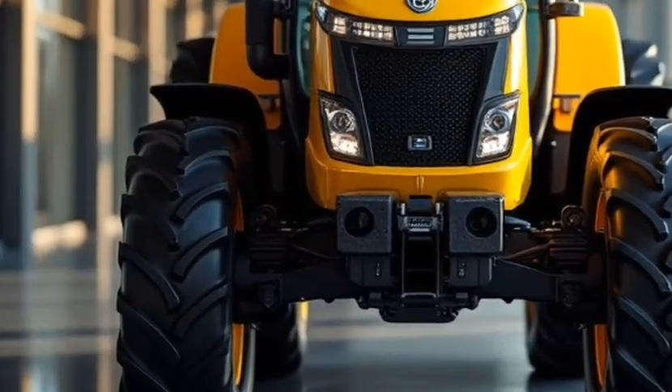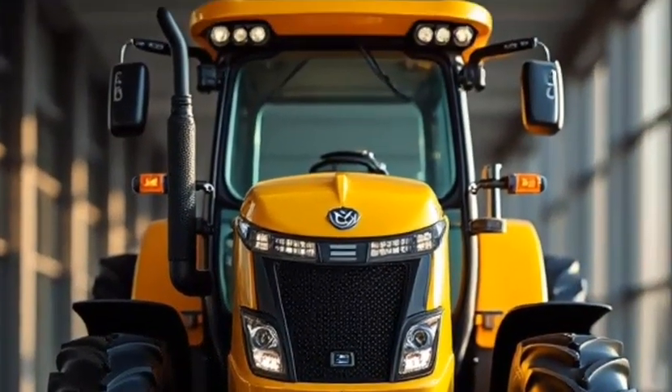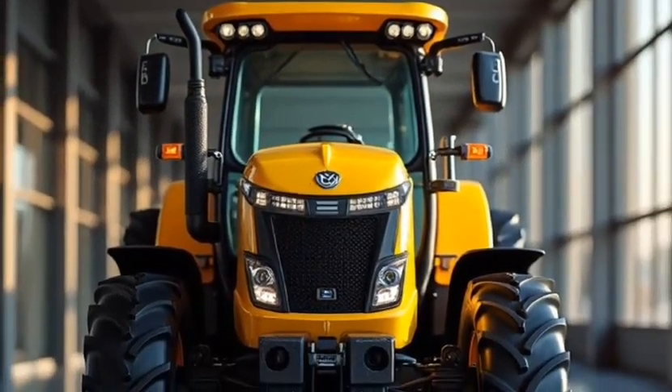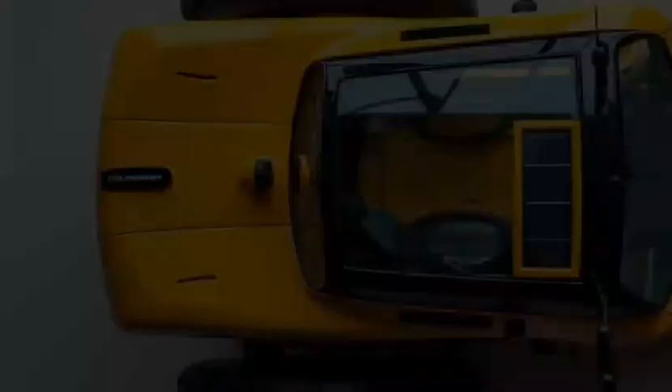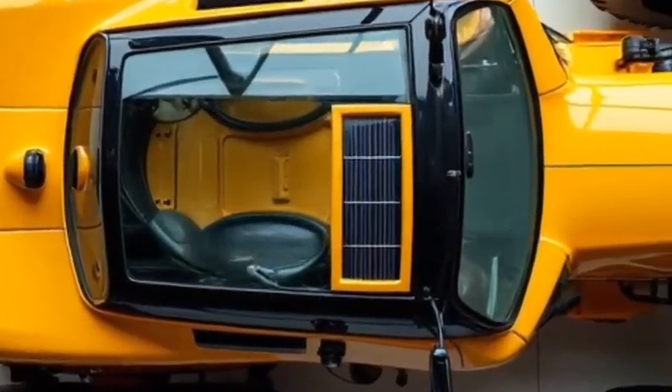What really sets the Allis-Chalmers Tractor 2026 apart is its smart technology. This tractor features state-of-the-art autonomous capabilities, allowing for semi-automated operations. From precision planting to guided navigation, the built-in AI systems ensure accuracy and efficiency like never before.